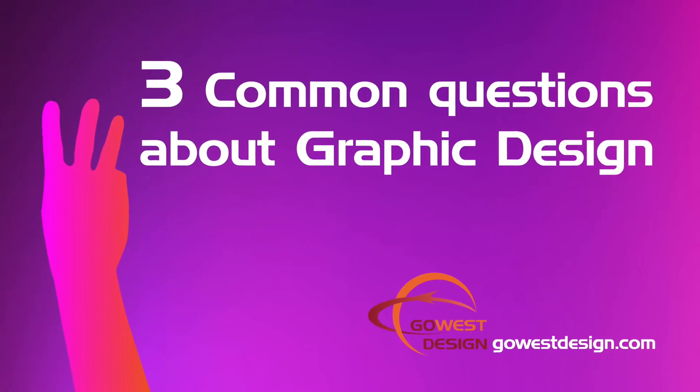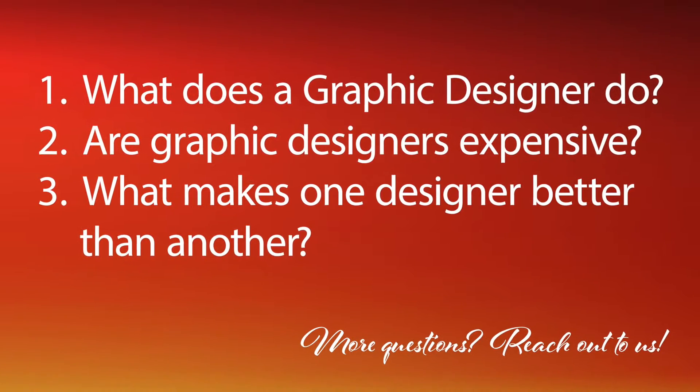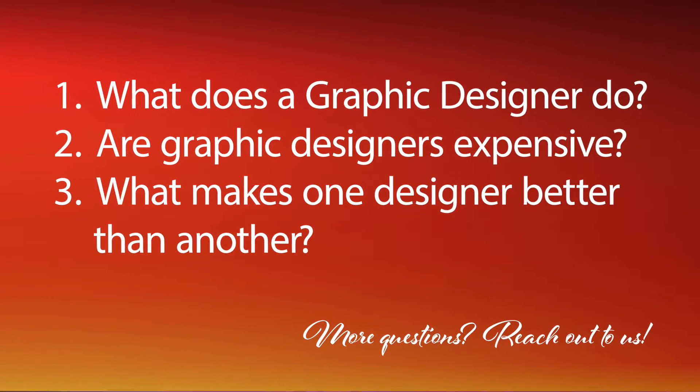Three common questions about graphic design: What does a graphic designer do? Are graphic designers expensive? What makes one designer better than another?